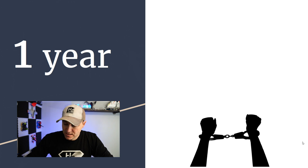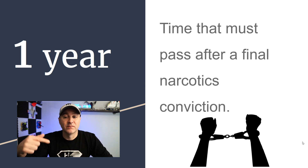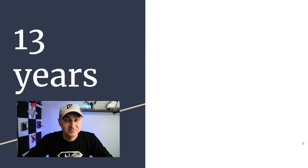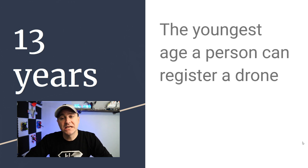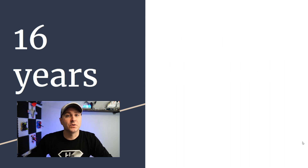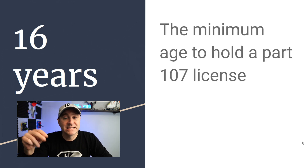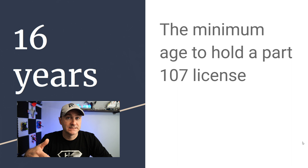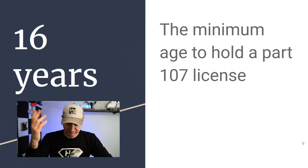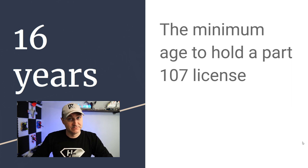A year must pass after your final narcotics conviction if you want to sit for this exam. 13 years is the minimum age to register a drone — if you're not 13, someone else can register it for you. 16 years old is the minimum age to hold a Part 107 license. I've actually taught high school students who couldn't sit for the exam until they turned 16 — that's the rule.